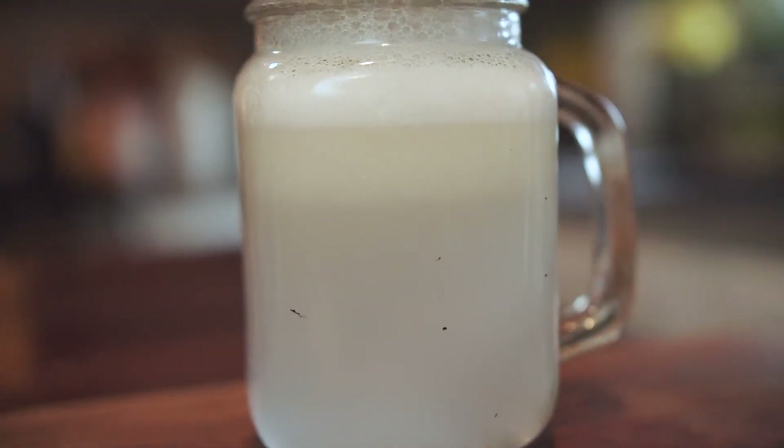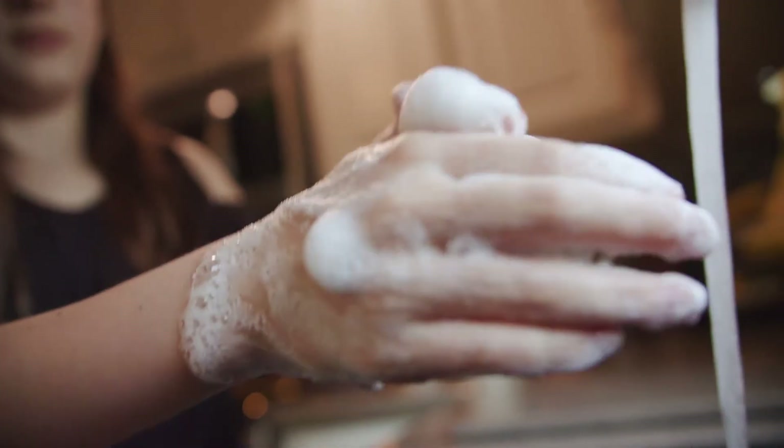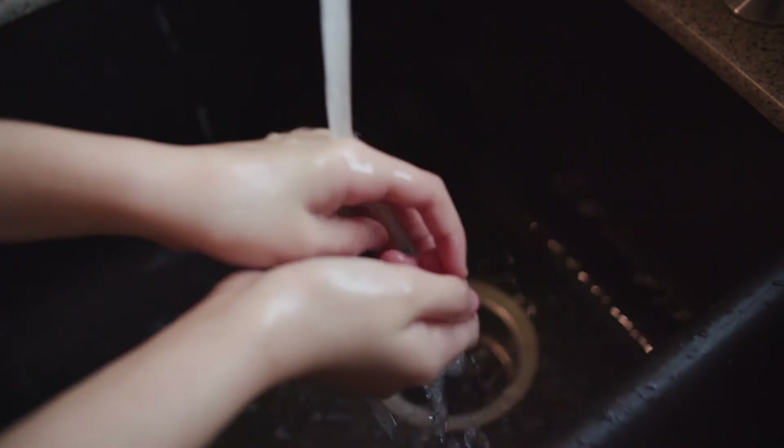Crazy, right? But here's the kicker. This process of the soap breaking down the fat molecules takes a specific amount of time to occur. Anyone want to guess how long that process takes? 20 seconds. And that is why the 20-second hand wash rule is recommended. When the soap breaks down the germ molecules, the water rinses off the disinfected remnants down the drain, destroying these invisible invaders.